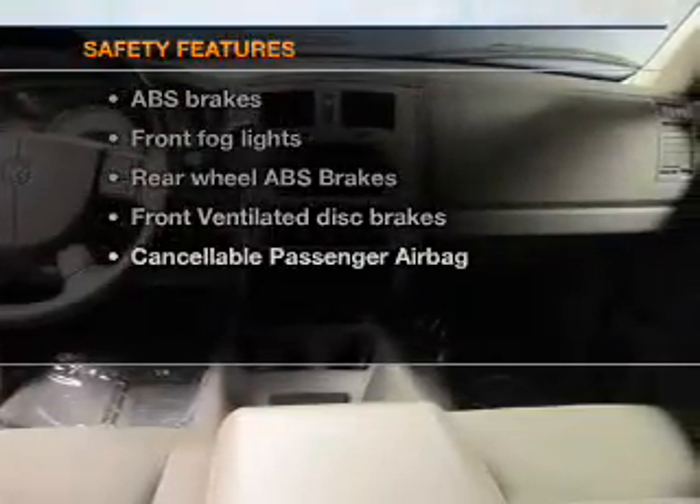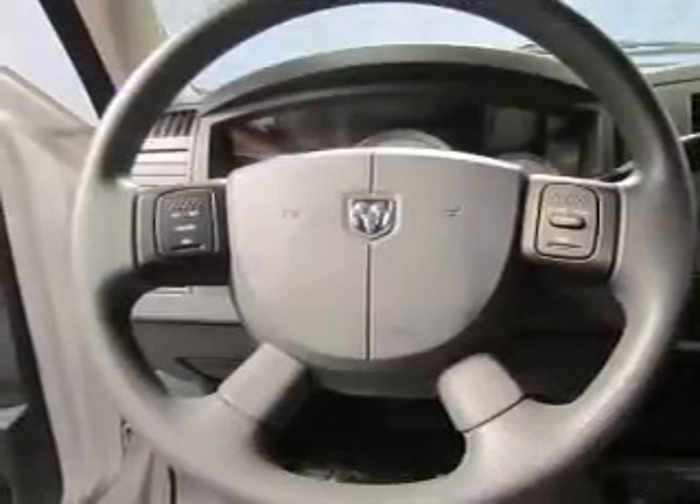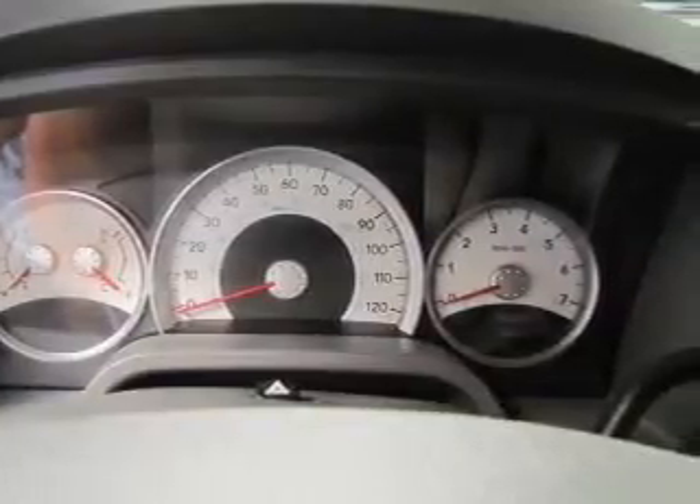Power mirrors. If safety is a high priority, rest assured knowing that these top safety components are included: front ventilated disc brakes, passenger airbag, and independent suspension. Let us put you in the driver's seat today. Call or click to contact us.